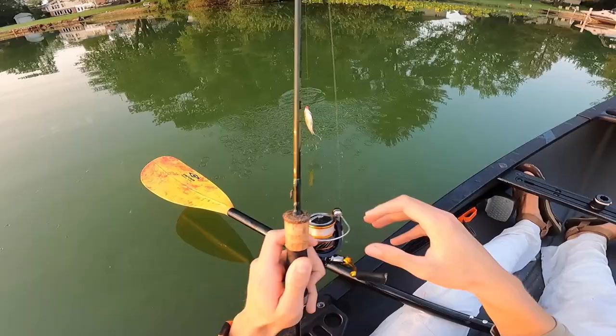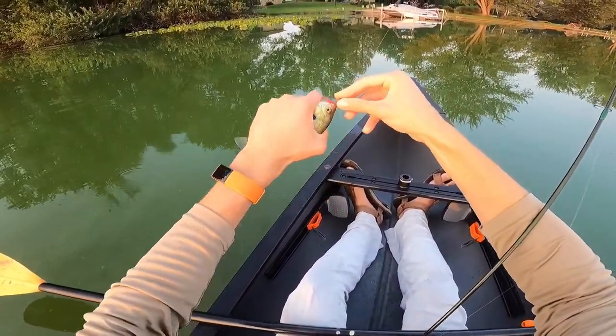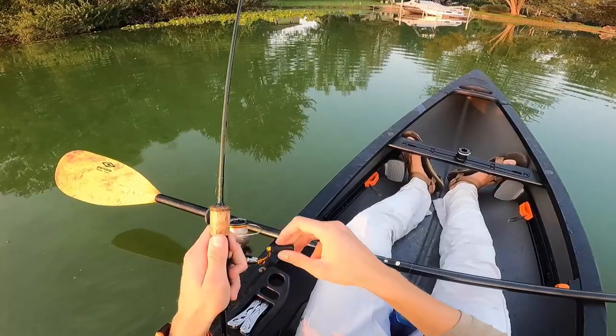Hey look at that, I just caught a bluegill — rock on! That one's for John Prine. If you don't know who John Prine is, look him up and I just made your day a lot better.